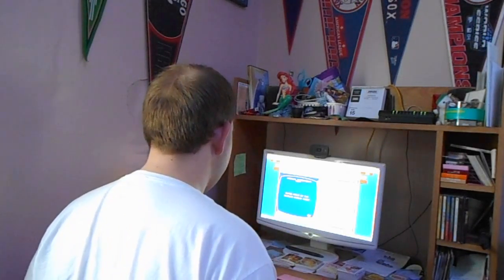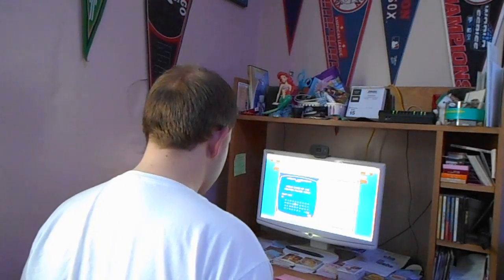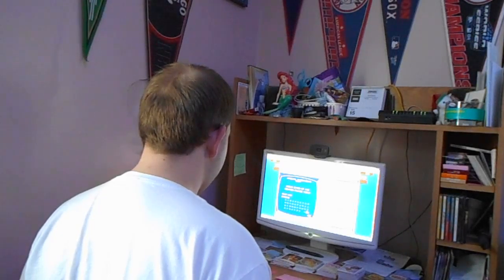Musical instruments for $400. Ringo Starr of the Beatles played these. What are drums? And if I get this right, Martin's certainly going to be so happy about this.